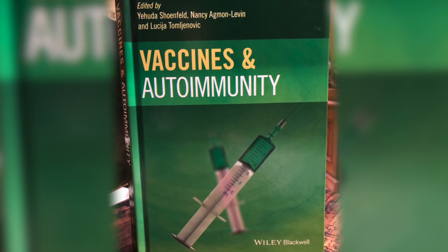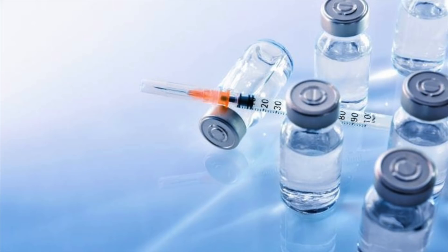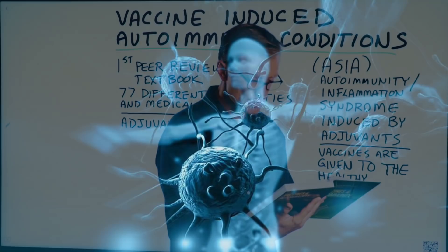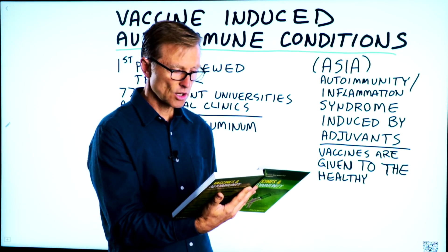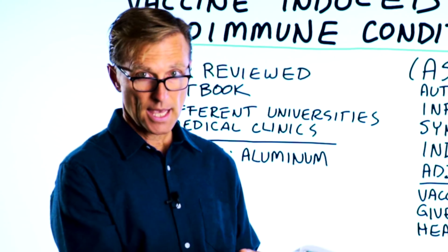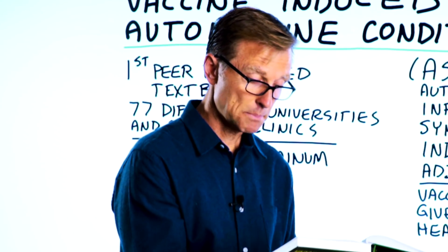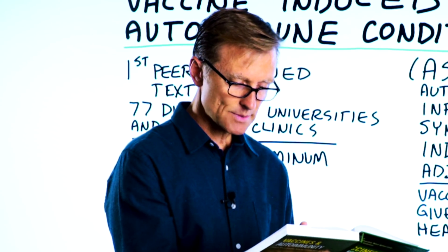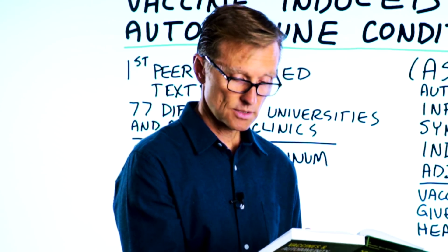This book, Vaccines and Autoimmunity, is a result of decades of experience in vaccinology, immunology, and autoimmunity. It discusses how individual vaccines can trigger autoimmune disease in susceptible individuals. Right from the very start, they state that vaccines are delivered to billions of people without preliminary screenings for underlying susceptibility, which is of concern.